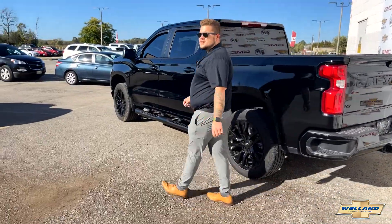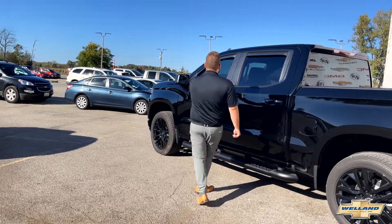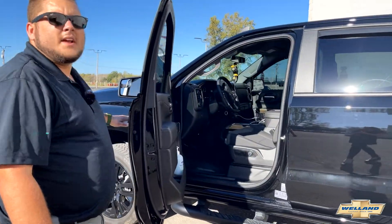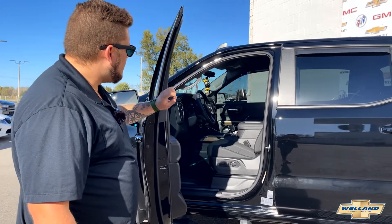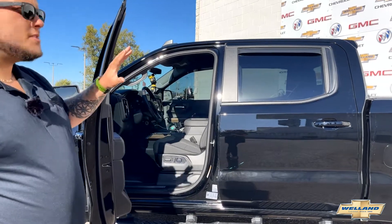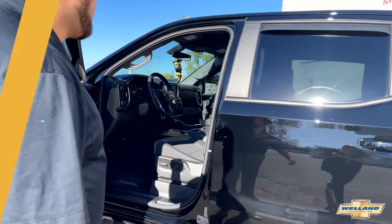When we jump inside the interior of this Silverado, you can see right away that there is a lot going on. There are cloth seats, there is a fixed center console, and all kinds of cool stuff in there. We'll jump in and show you just some of those features right now.